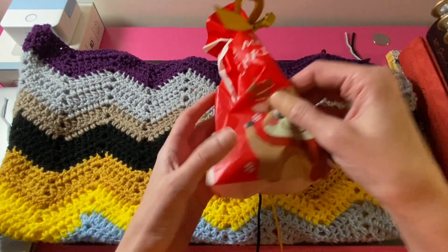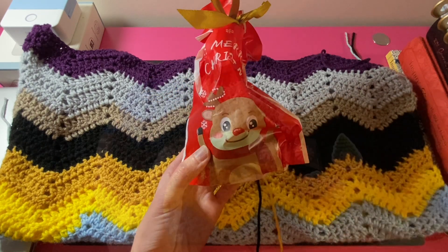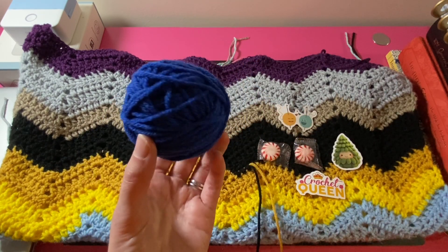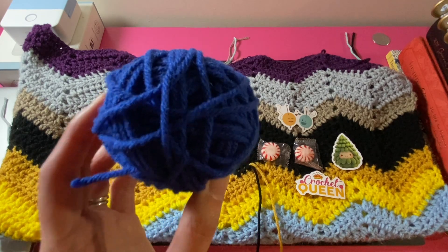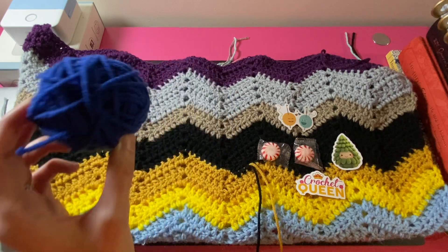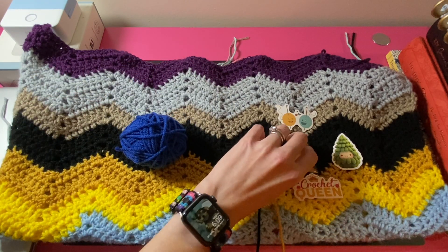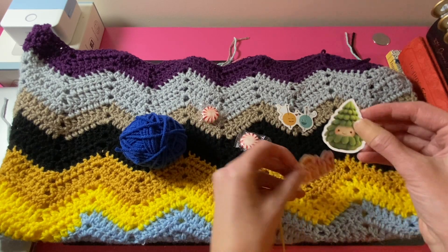Here is the bag for Day 11 — let's see what color Terry sent me today. Terry sent me a royal blue color, which I will be adding to my crochet scrap chevron blanket tonight. Terry also sent me two peppermint mints and three crochet stickers.